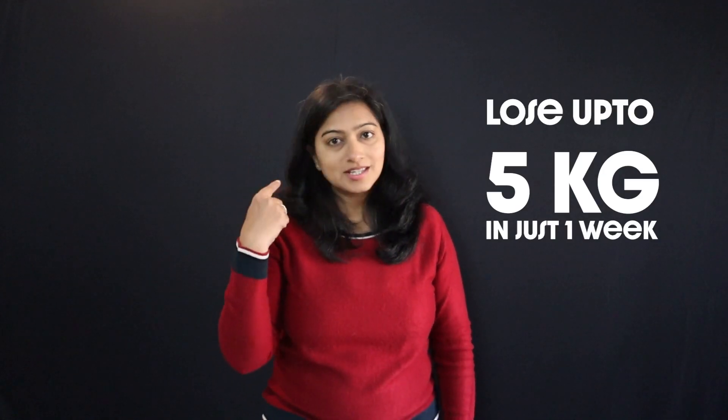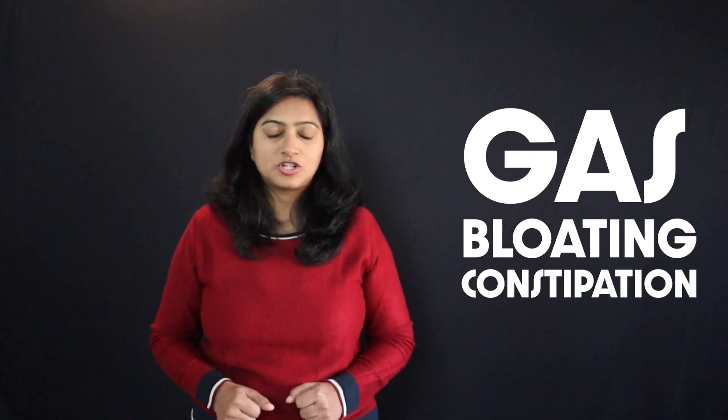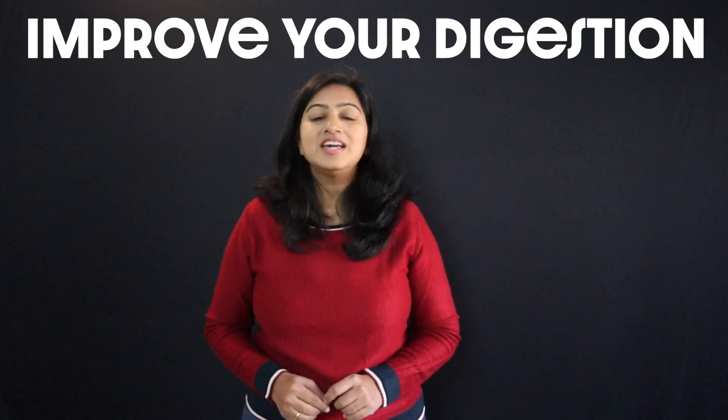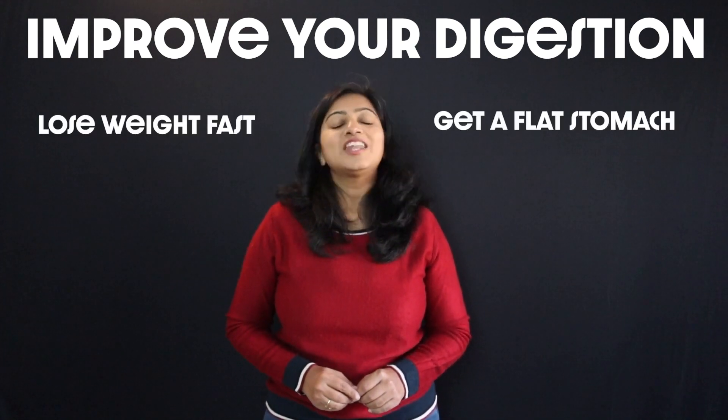Want to lose up to 5 kgs in just one week? Simple — fix your digestion, because that is the temporary weight gain which happens due to gas, bloating and constipation. In this video, we'll be sharing with you super effective and science-backed tips to help you improve your digestion so that you can lose weight faster and also get a flat stomach.